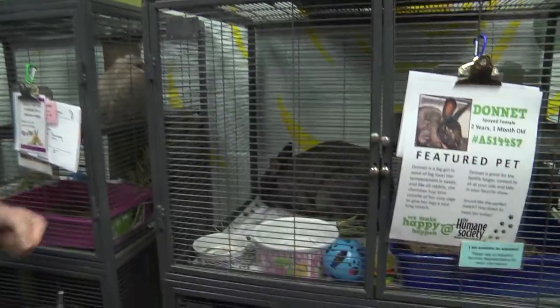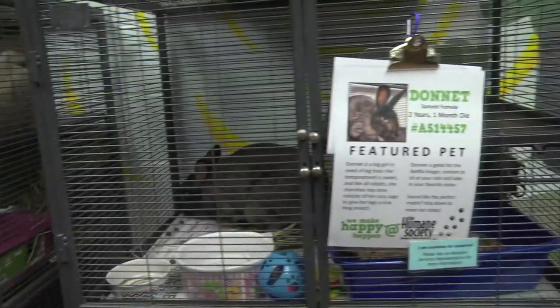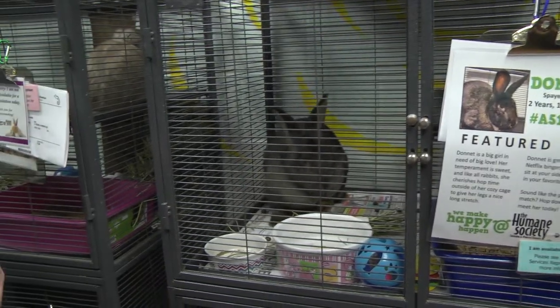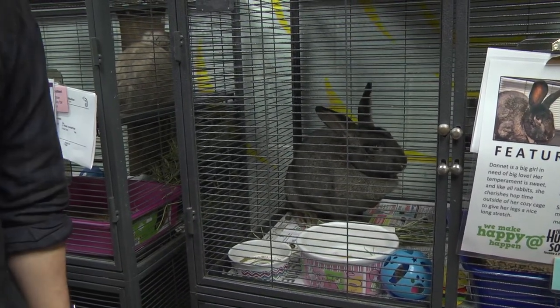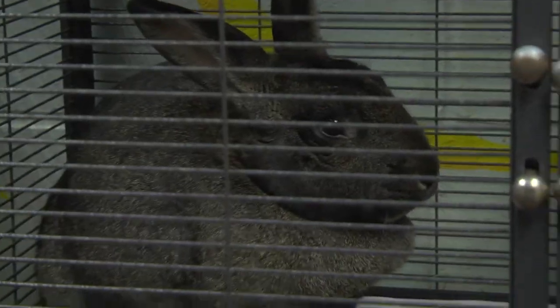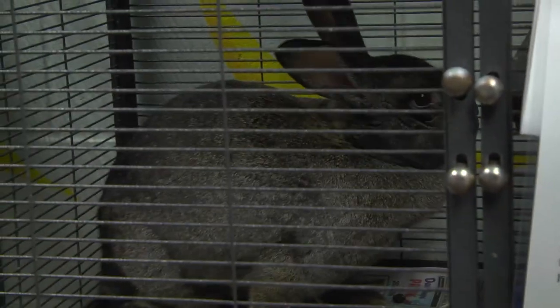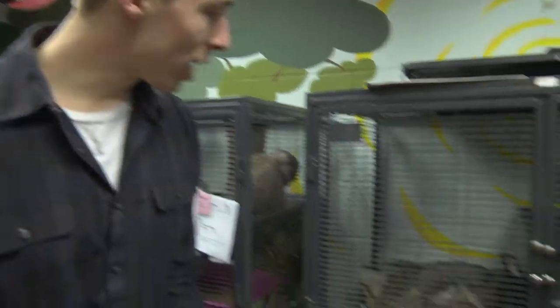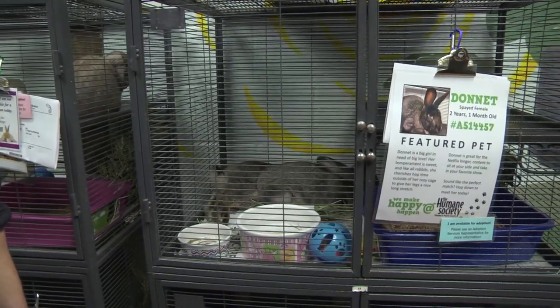Look at how giant this bunny is. That's Donette and she's actually our featured pet this week. Congratulations Donette! Donette has risen to the top of the ranks as adoptable bunny and is ready to go home with her future forever family. This is the cream of the crop right here. She's even telling you she's ready to go.